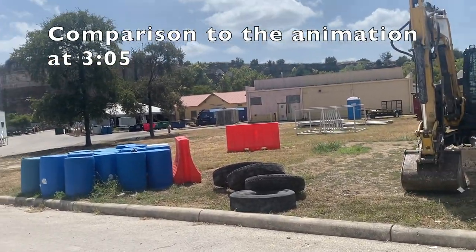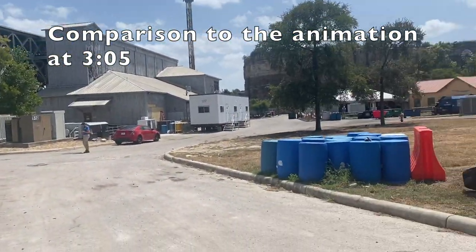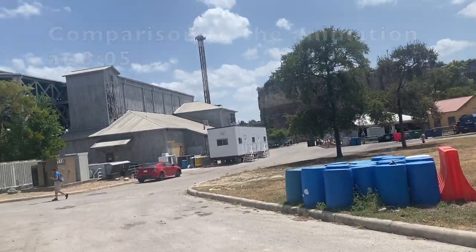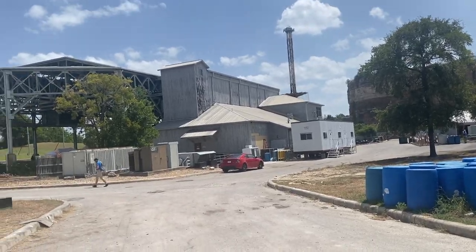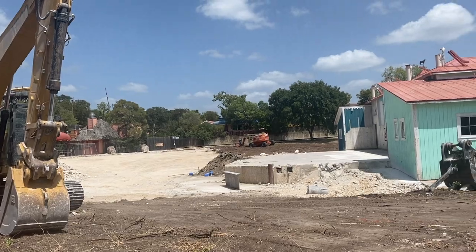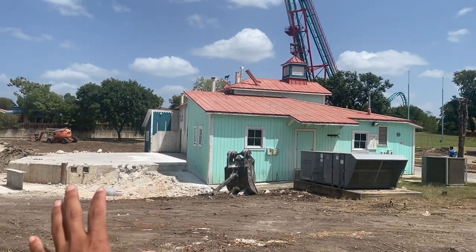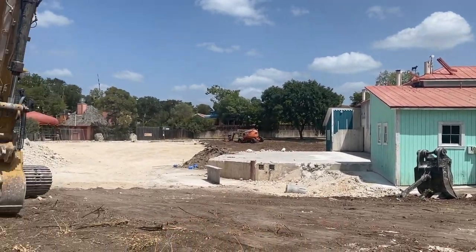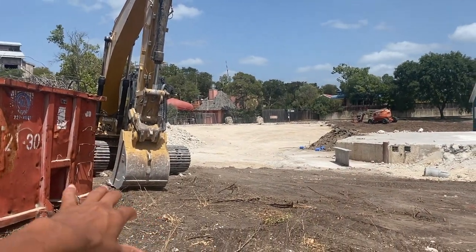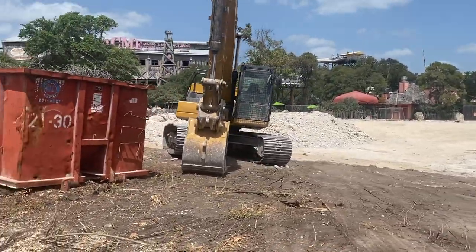So this is going to be where the little turnaround before the mid-course brake run is — this is the path that you see in the animation. Right now it is backstage; theoretically it should be a plaza available for guests. And then this right here is the construction site — this is where Sundance Theatre used to be. That was the stage right here; all of this was concrete with seating and all of that has been completely demolished.